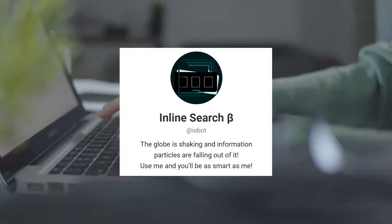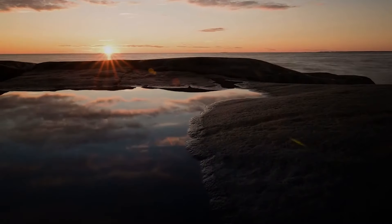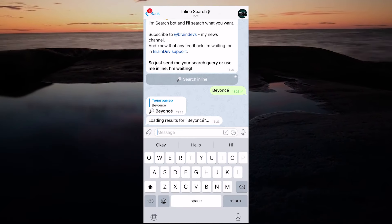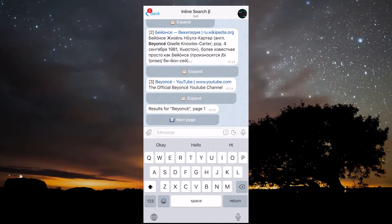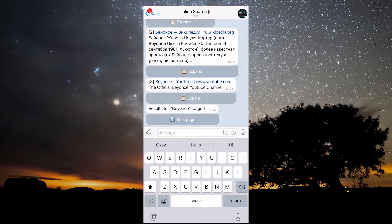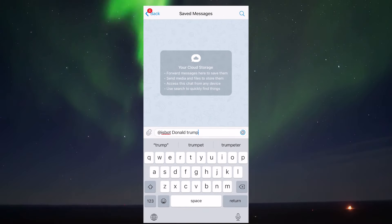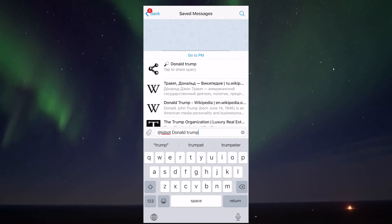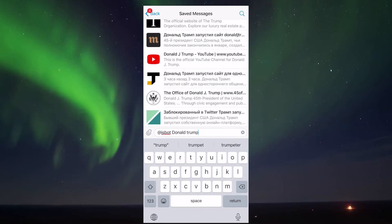Do you wanna find anything without leaving Telegram? This bot comes to the rescue — Inline Search. It's super easy to use. Just enter a word or phrase you wanna find, and in a moment the bot will give you links to various resources. The bot works inline too. That is, you type @isbot in the input box, then what you wanna find, and you get all the links you want.